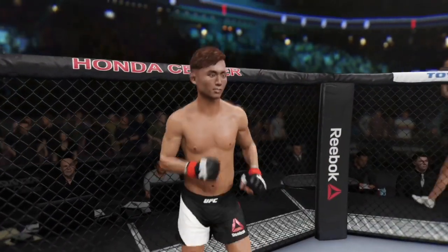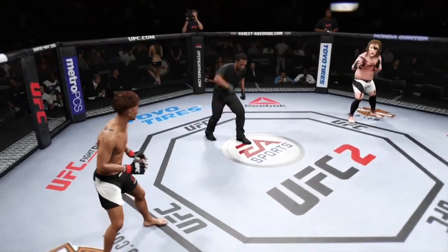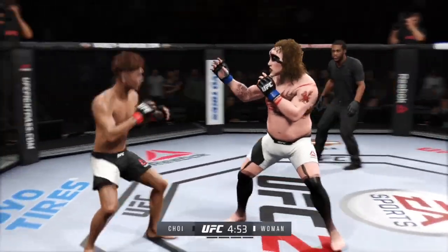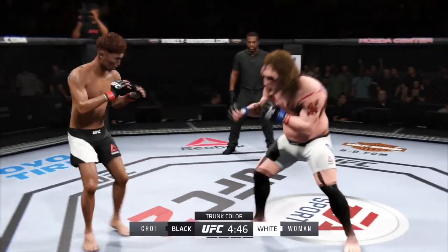They refuse to touch gloves, and this started at the weigh-in. Do-ho-choy ready to fight, Invincible ready. Here we go! Fight scheduled for five five-minute rounds. White trunks for Invincible, black trunks for Troy.